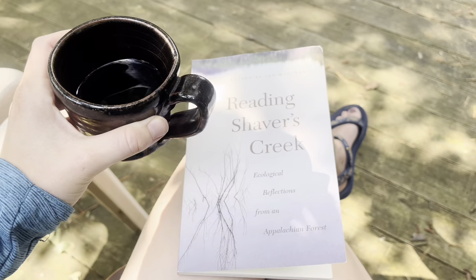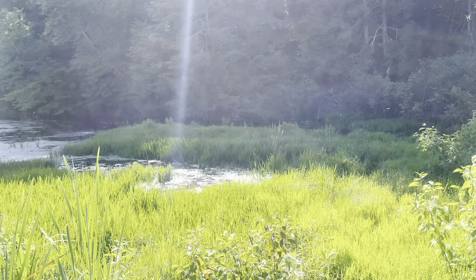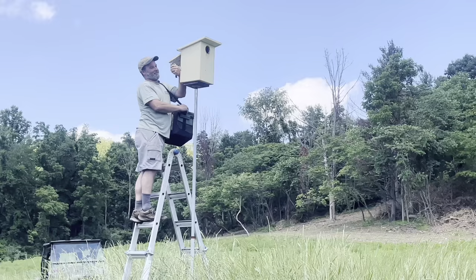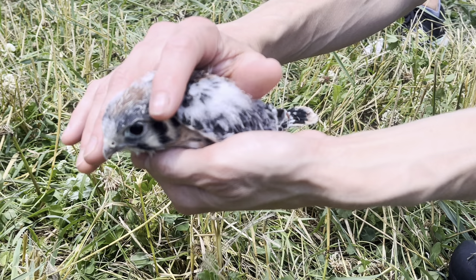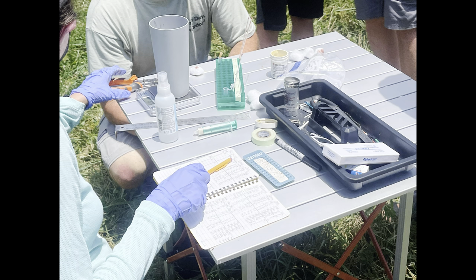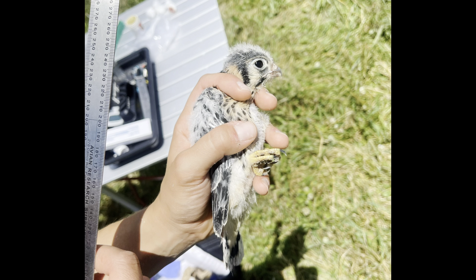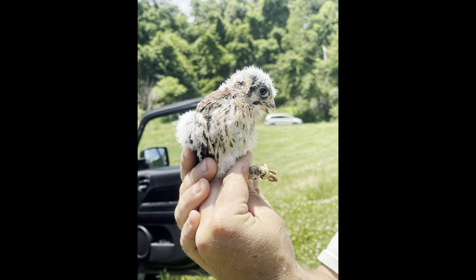Last week, I spent four days at Shavers Creek, Penn State's environmental center. There, I got to observe the bird banding process of baby kestrels, and I even got to hold one of them as the team took blood samples, weighed them, and attached tiny metal bands displaying a unique number on each one so that researchers can track the local kestrel population. I noticed that although she felt totally weightless in my hands, the little 20-day-old kestrel's heartbeat was strong and steady.